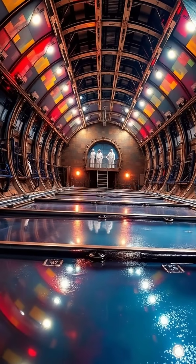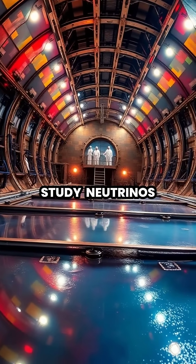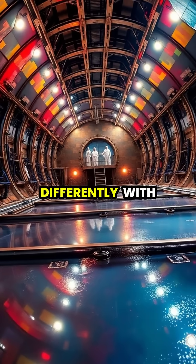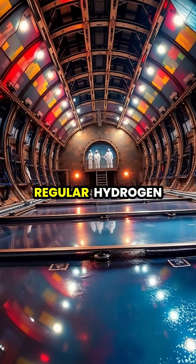Scientists use heavy water and specialized detectors to study neutrinos, nearly massless subatomic particles, as deuterium nuclei interact differently with these elusive particles than regular hydrogen.